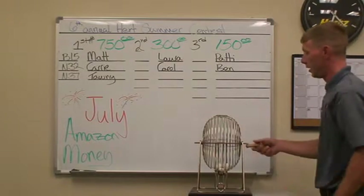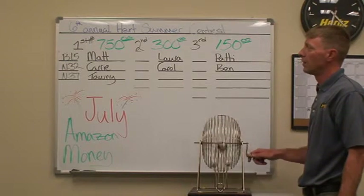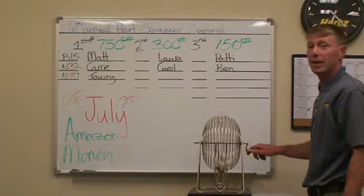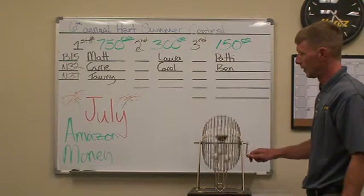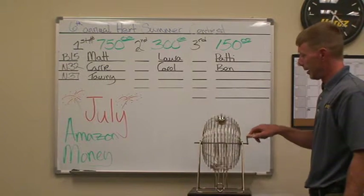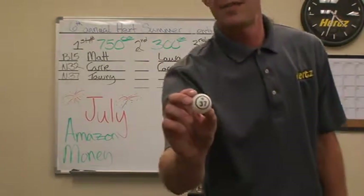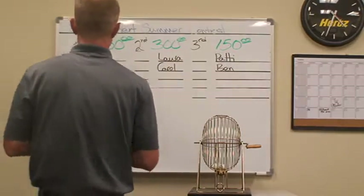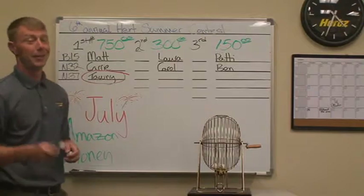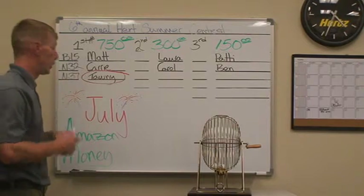So we'll go ahead and get the drawing started. This is for first place: an Amazon gift card in the amount of $750. For first place we have N-37 — Tawny out of Pasco, Washington. Enjoy that Tawny, you definitely did deserve it.